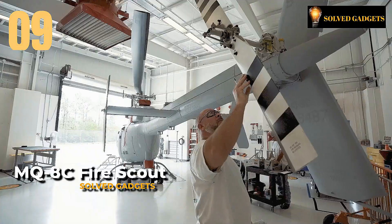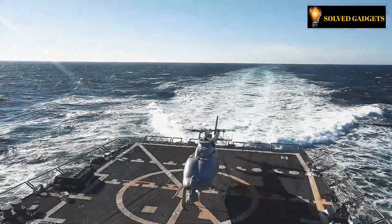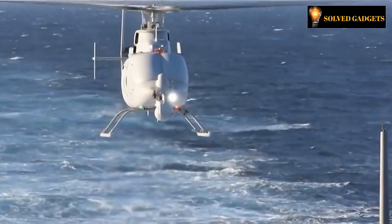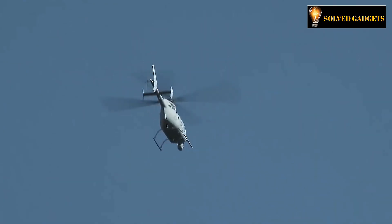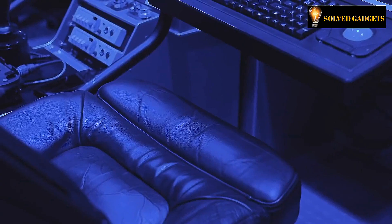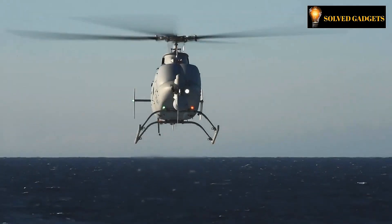This is the MQ-8C Fire Scout. As a growing number of unmanned vehicles become commercially available, the pilot's vocation in its traditional meaning may soon vanish. A completely self-sufficient helicopter employed by the Navy for reconnaissance and surveillance, the MQ-8C Fire Scout has a 174-mile range for operation and a 12-hour duration of flight, giving this unmanned aircraft considerable flying capacity.